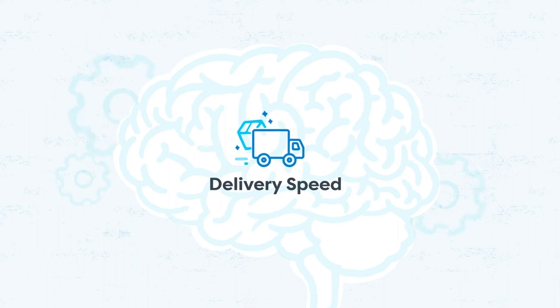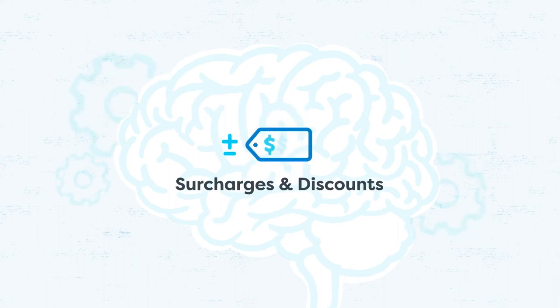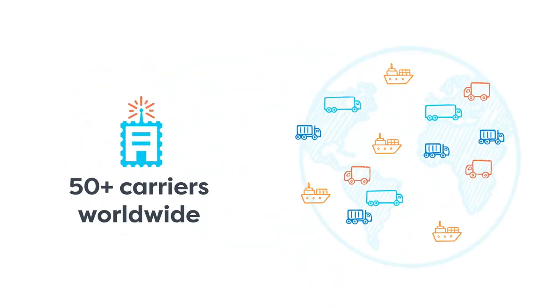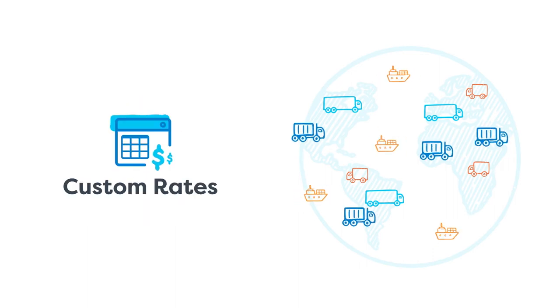Accounting for things like delivery speed, box packing, surcharges, discounts, and more. It also lets you tap into real-time rates from 50-plus carriers worldwide, including LTL Freight, and even allows you to build your own custom rates.